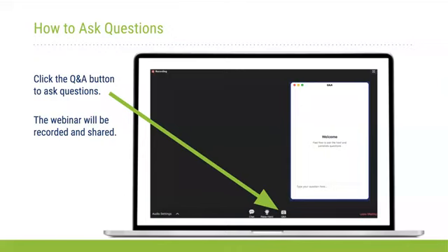The Q&A will happen after all the presentations, but you don't need to wait to ask questions. In fact, we encourage you to ask them well in advance.